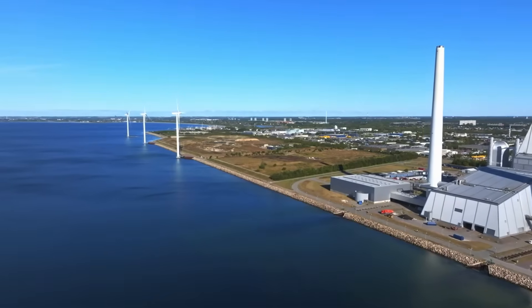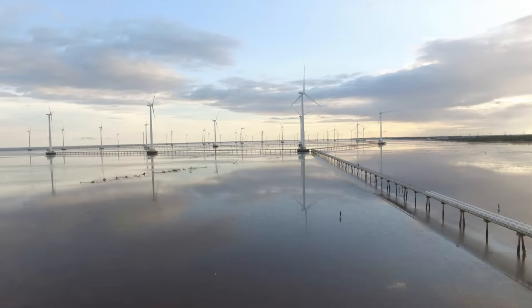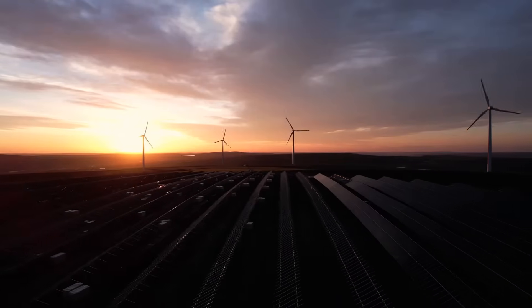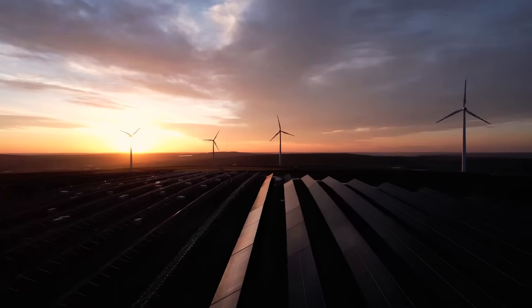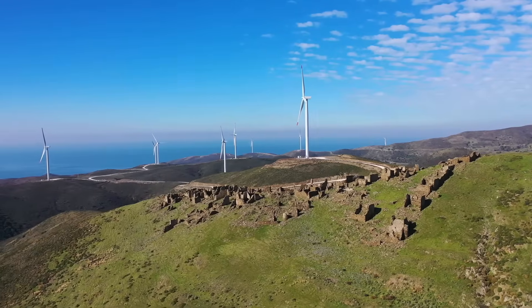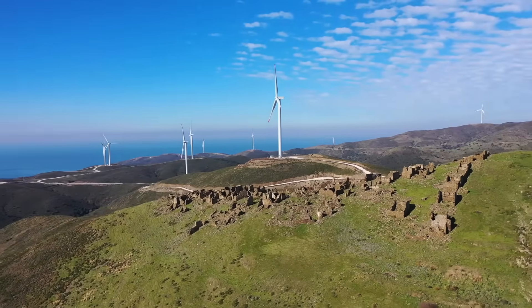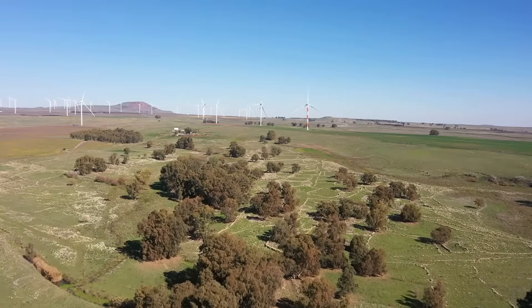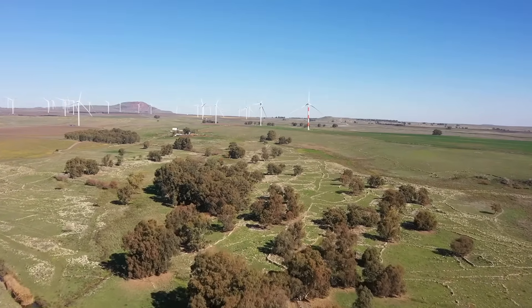Wind turbines are becoming increasingly common around the world. You can find them on land and offshore. They stand tall, capturing the wind's energy and converting it into a valuable resource. As we move towards a greener future, understanding wind power becomes increasingly important. Let's delve deeper into the fascinating world of wind turbines and discover how they harness the power of the wind.